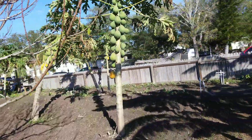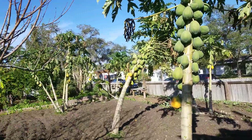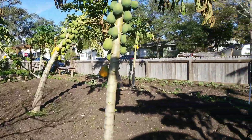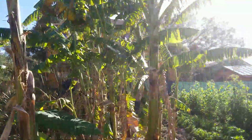And look at these papayas. There's a bunch of these papaya trees growing around here. Really, really nice garden.